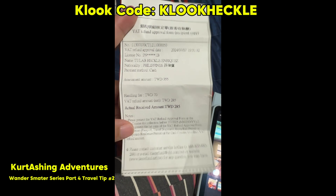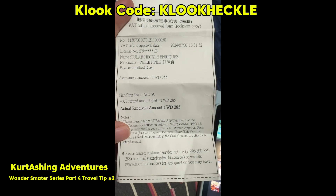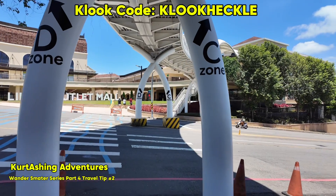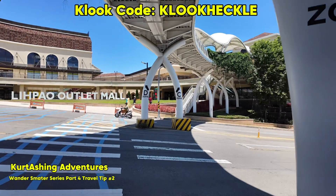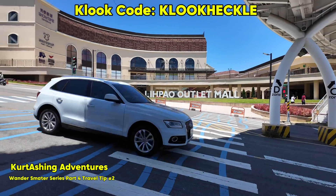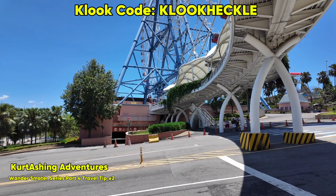Stay tuned for another travel tip tomorrow. And if you have travel plans and you want discounted rates for your travel activities and hotels, you can use my discount code for more discounts. Don't forget to like, share, and subscribe to our channel, and follow us on TikTok and Facebook, Kourtishing Adventures, where adventure never ends. See you tomorrow!